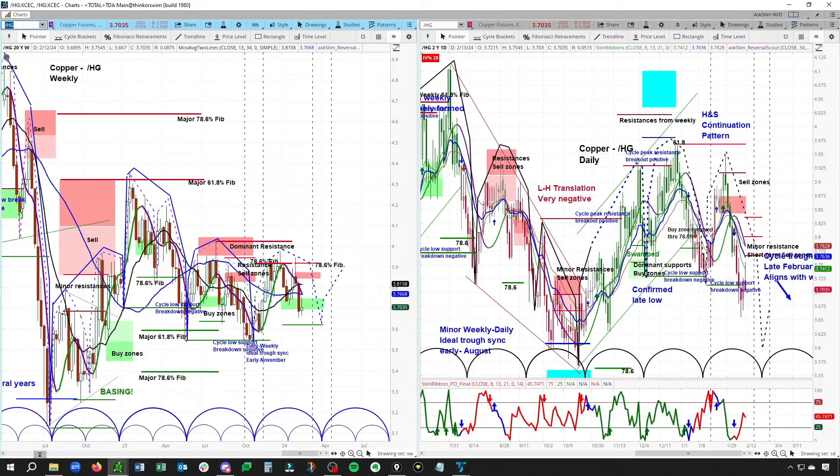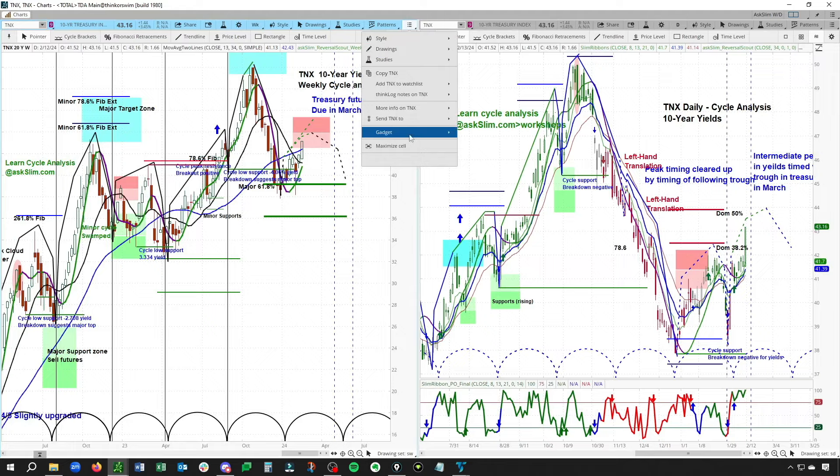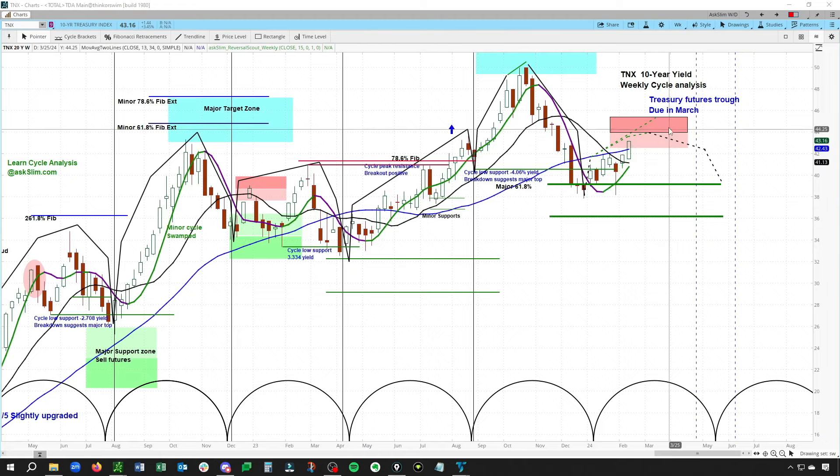Shifting over to the yield market, let's look at the TNX — this has been really spot on. A low formed here; we're looking at this as a test of the low, and I like that it formed that hammer. We were looking for a quick follow-through up, and this was just beautifully done. We're looking for a move up towards 43.92, right on to 45.40.